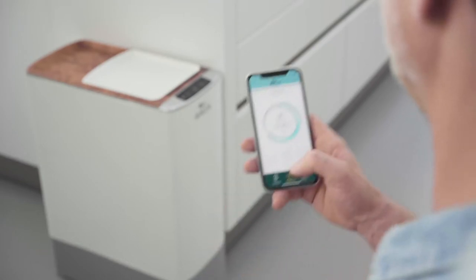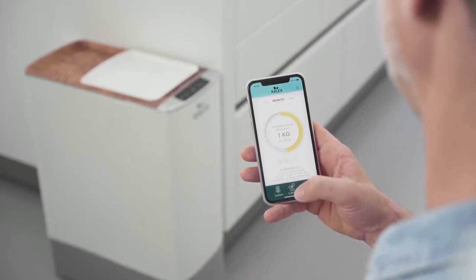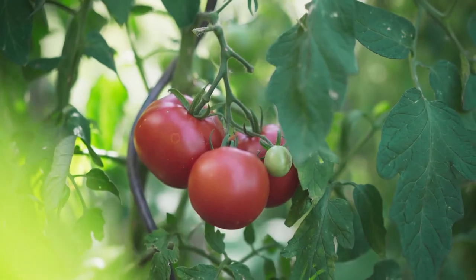You'll love it the smart way. With the Calia app you are able to monitor your homemade compost, see your environmental impact and receive great gardening tips.